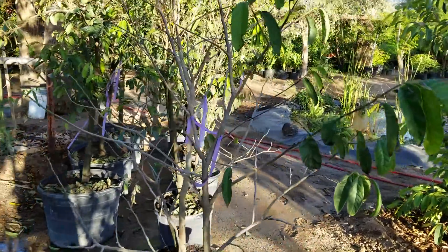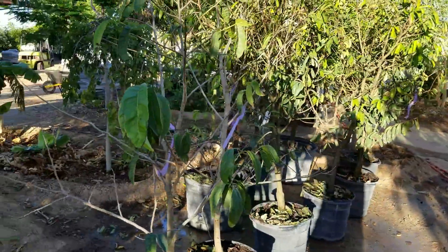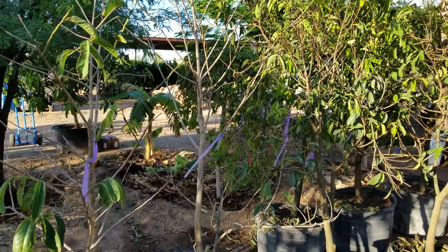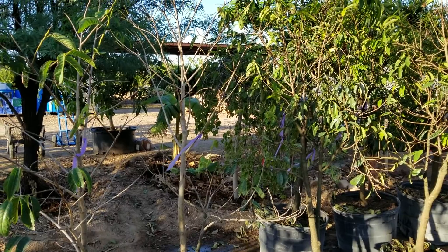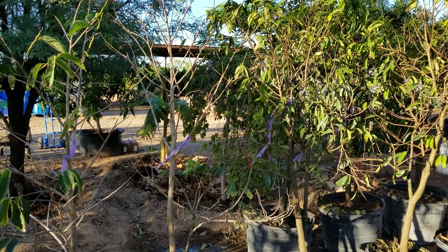Today's quick video is about environmental change and how it affects plants. When plants are moved from one location to another and they defoliate, it's generally due to being moved — but it's not transplant shock. It's change of sunlight, change of water habits, humidity.